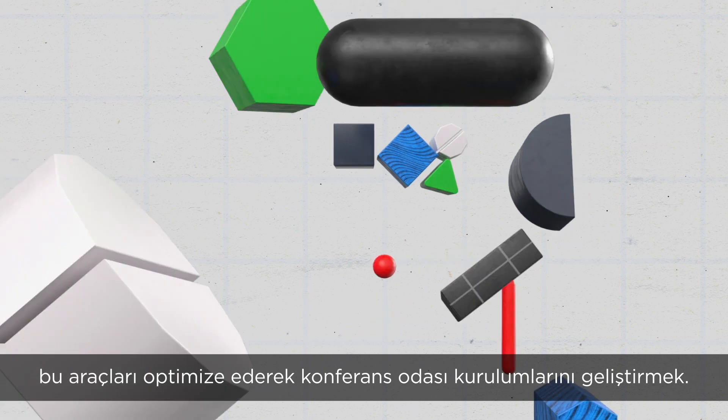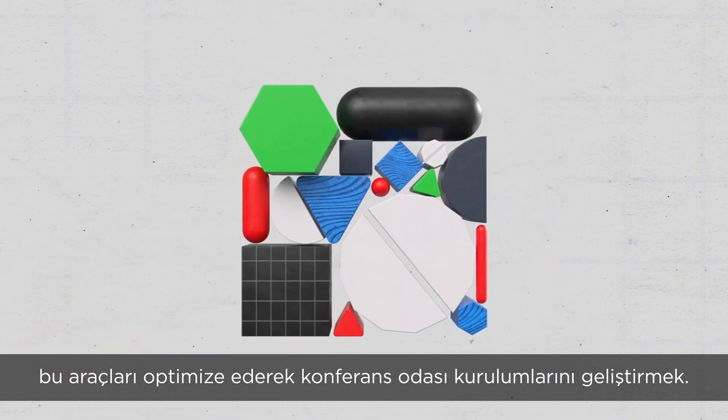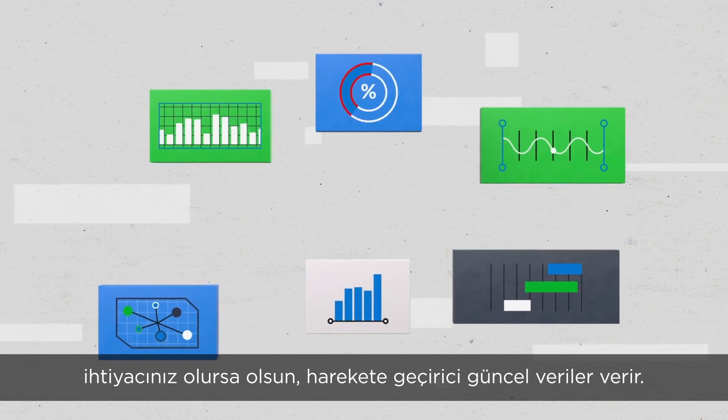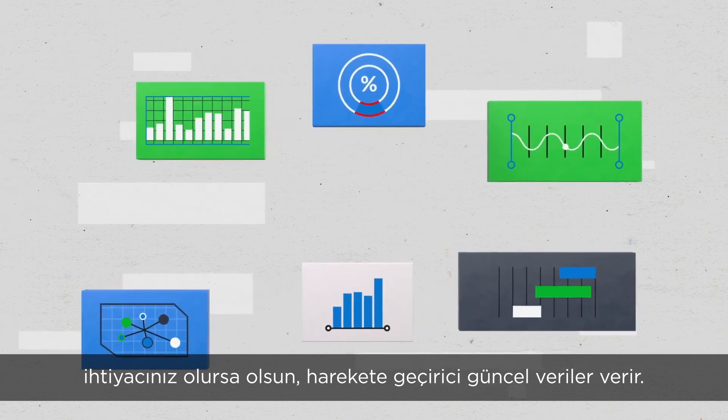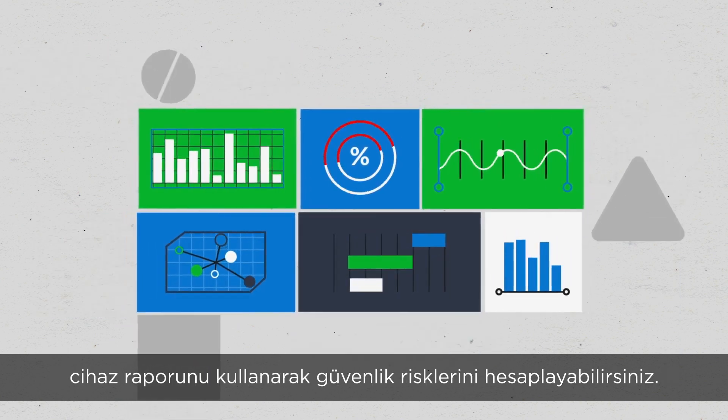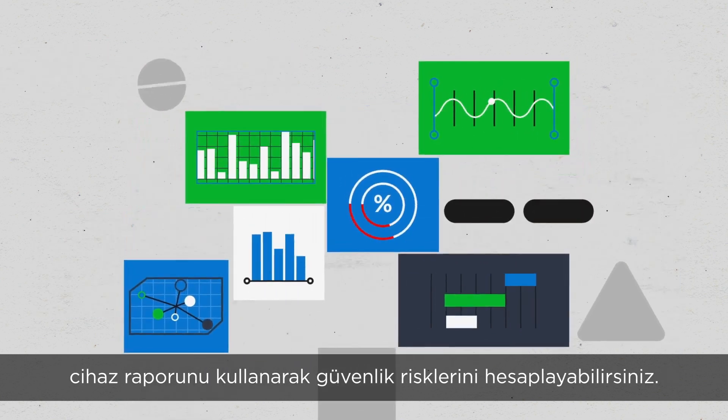It's optimizing. It's refining tools and conference room setups. ThinkSmart Manager's monitoring features give you up-to-date actionable data whenever you need it. View a system health summary broken down by room, or use a device report to gauge security risks.